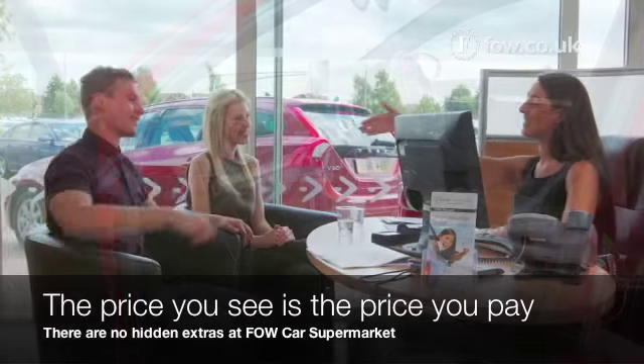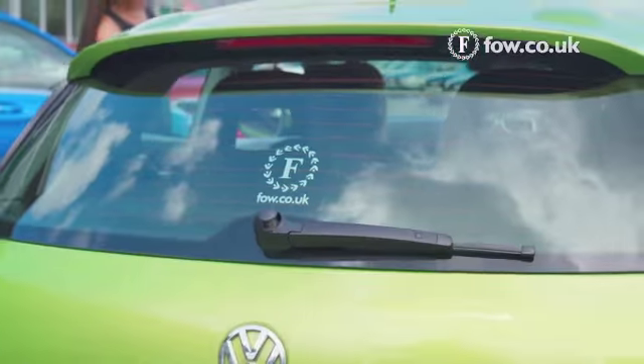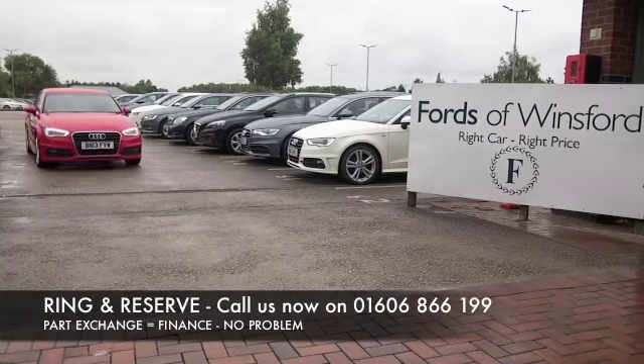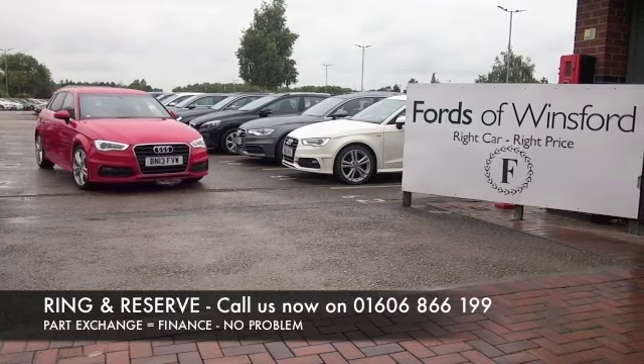Don't forget at FOW, the price you see is always the price you pay. There are no hidden charges or extras, and you can ring and reserve with no deposit and no obligation.